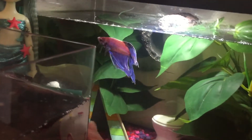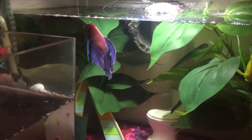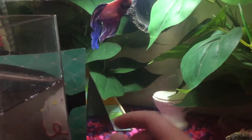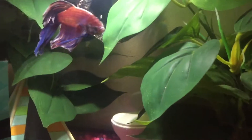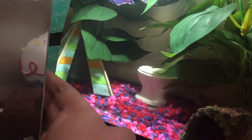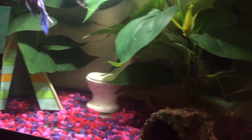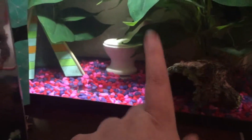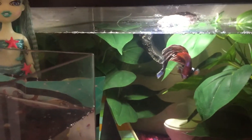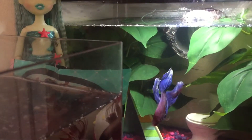Makito also has a tank mate - I can't show you because he's hiding. He has a loach as a tank mate. The loach likes to hide behind the tent so you can never see him. He's nocturnal so he only comes out at night, and he likes to go inside the fake log because it's like his natural environment.